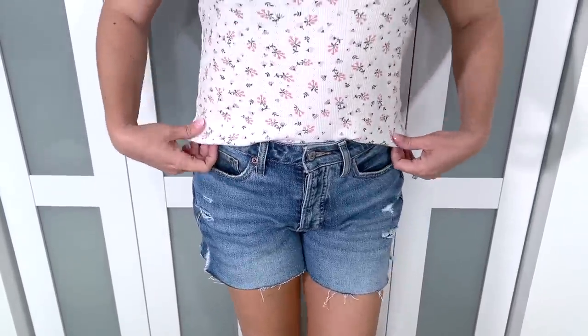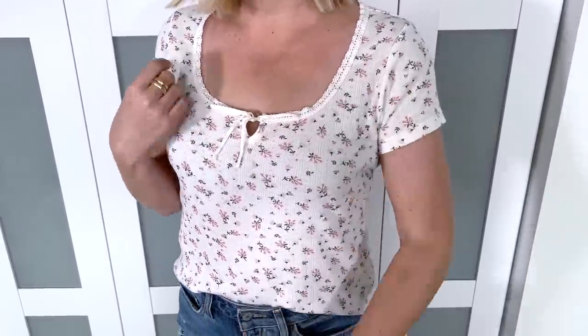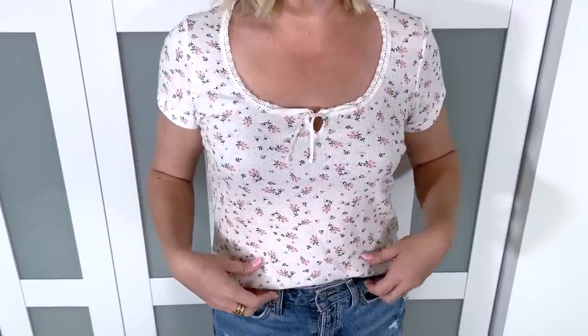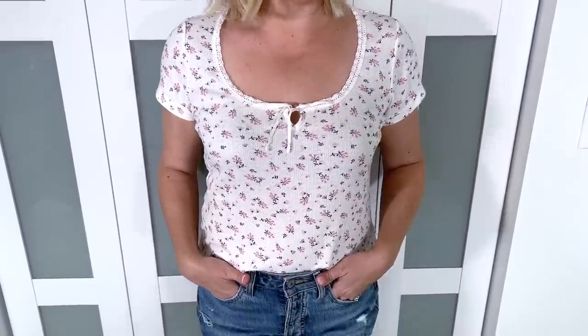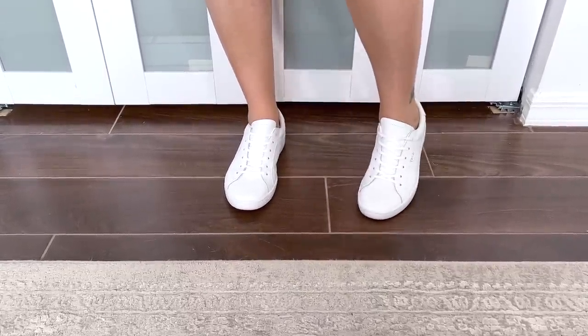I paired the denim cutoffs with this adorable floral ribbed knit t-shirt — white with little pink baby flowers and a little bow tie in the front. I've shared it on Instagram and in a favorites video; it's one of my favorite everyday casual t-shirts. It also comes in solids like white, peach, green, and possibly black. I paired the whole look with white kid sneakers for easy everyday comfort. This is such an easy look.